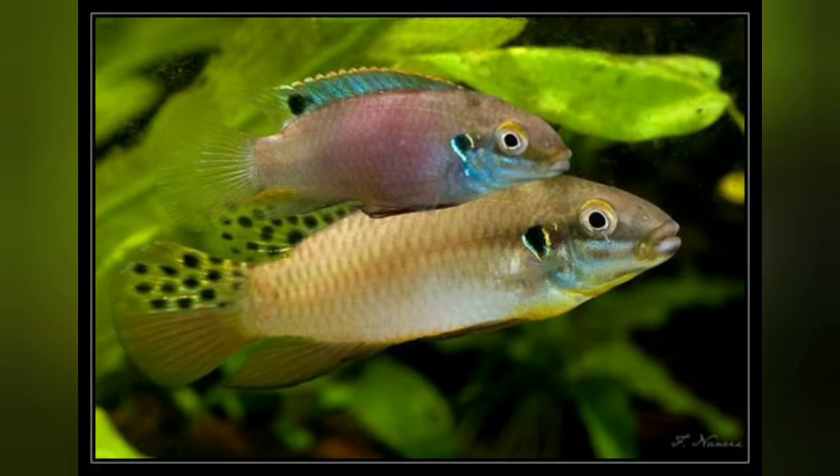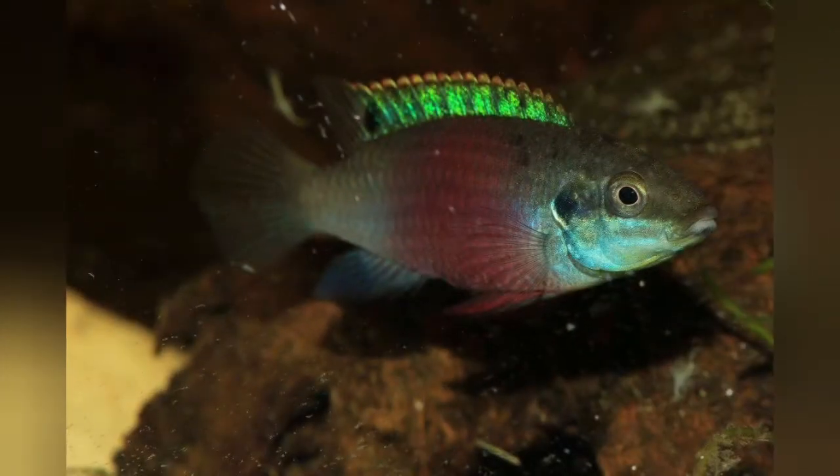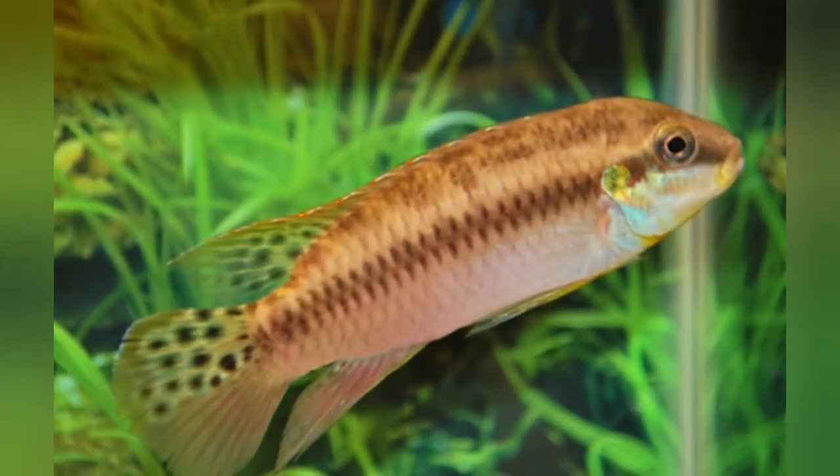This is a bonded pair of the lucanusii cichlids. You can see that the males are much larger than the females, and the females have that bright pink belly and the blue coloring. The females have striking amounts of color, usually more intense when they are in breeding mode.